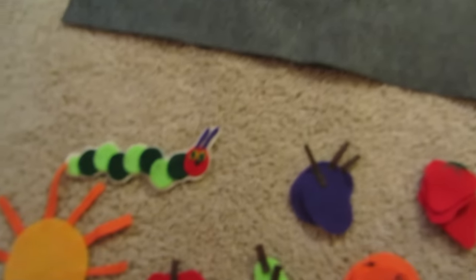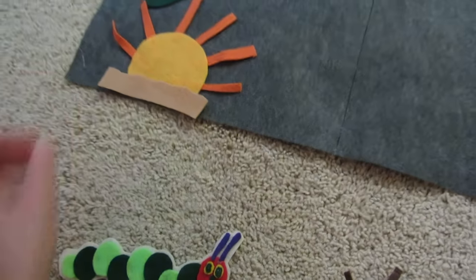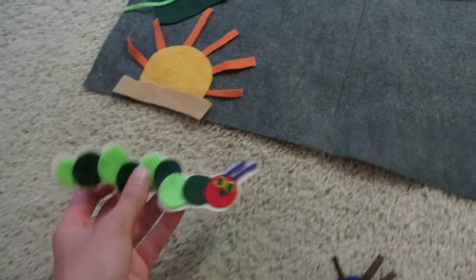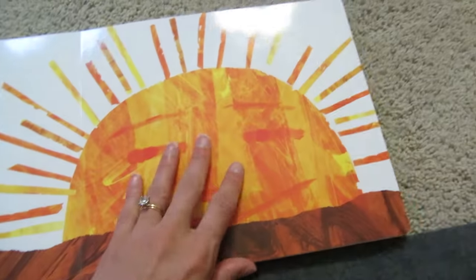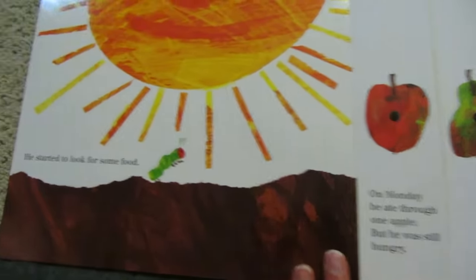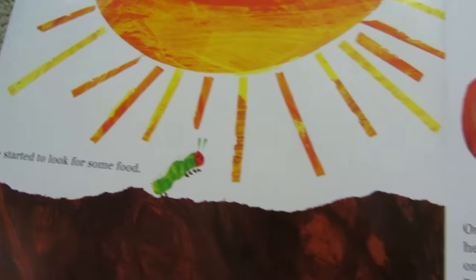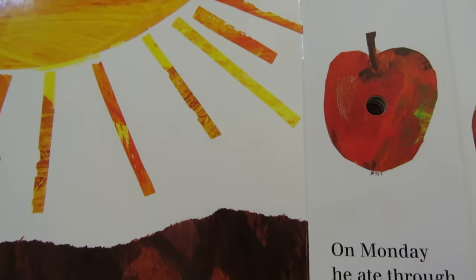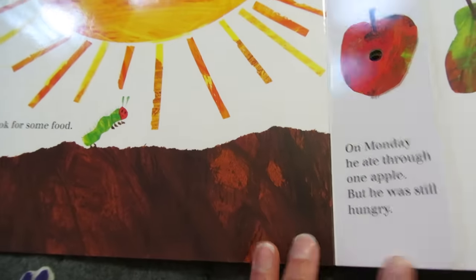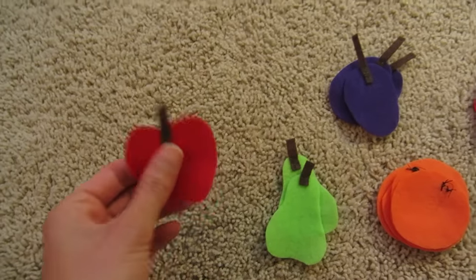Can you find the sun and the caterpillar? Very tiny and very hungry. He started to look for some food. On Monday, he ate through one apple, but he was still hungry. Let's see if we can find one apple. There it is. Just one.